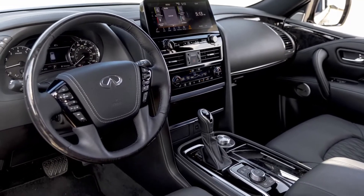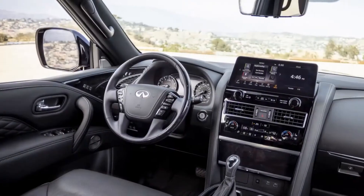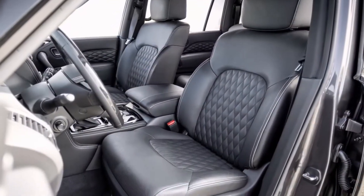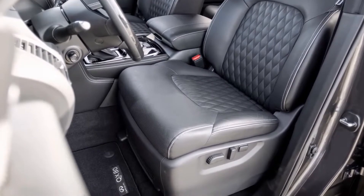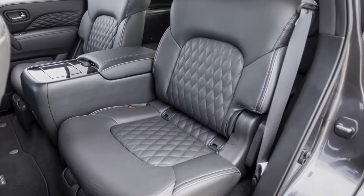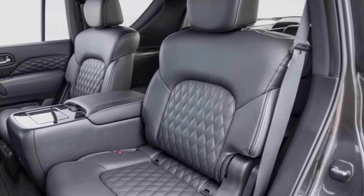Talking about its interior infotainment, Infiniti modernizes the QX80's infotainment system by discarding the old and maligned dual-screen setup and replacing it with a much larger and more intuitive single 12.3-inch touchscreen. This unit features the brand's In-Touch connectivity services as well as standard onboard navigation, Android Auto, and Apple CarPlay, with the latter now wirelessly accessible.